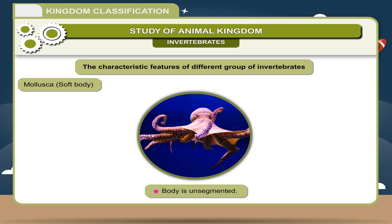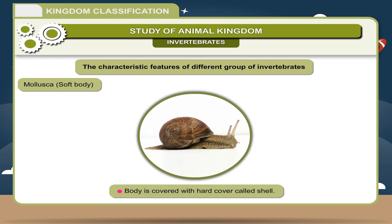Mollusca — Soft body: Soft-bodied animals divided into head and foot. Body is unsegmented and covered with a hard cover called a shell. They are freshwater, marine, or terrestrial animals. Examples: Octopus, Snail.